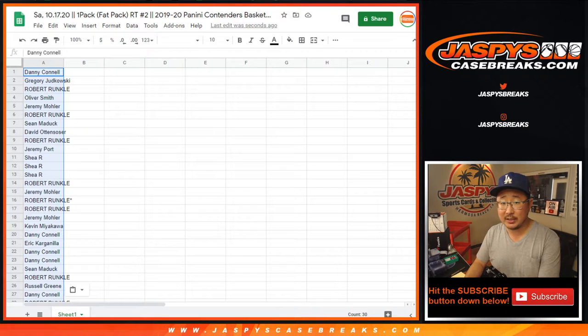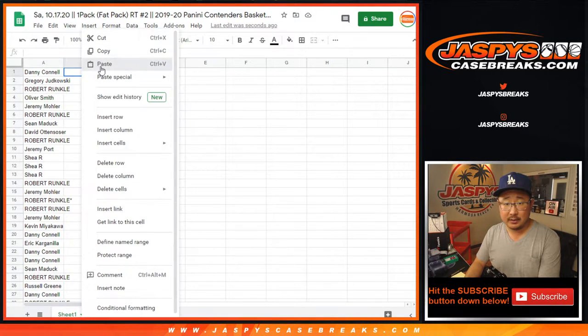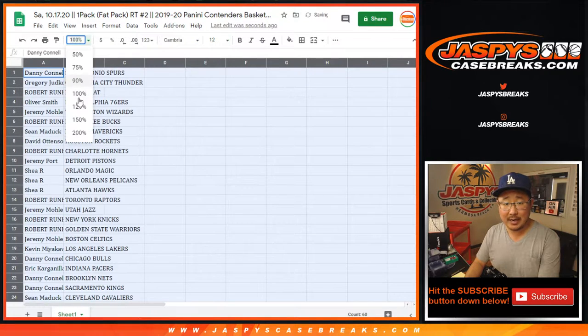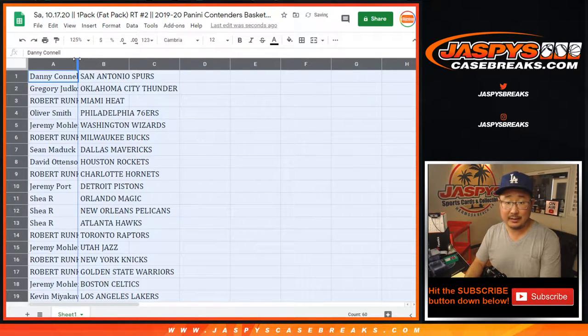This is a current draft class, 2019-2020. So you can still pull like Zion rookie cards and Ja Morant rookie cards out of here and see what happens.